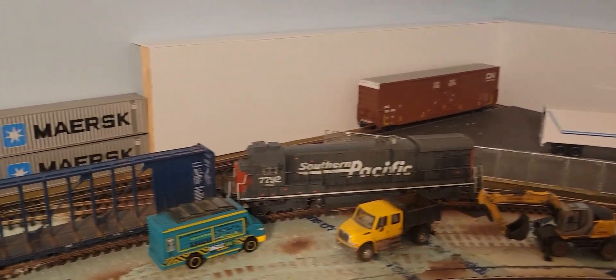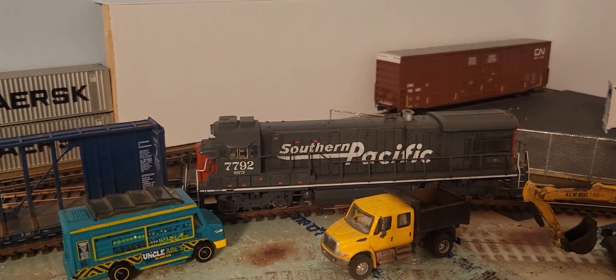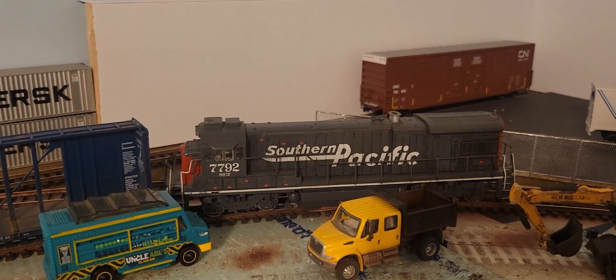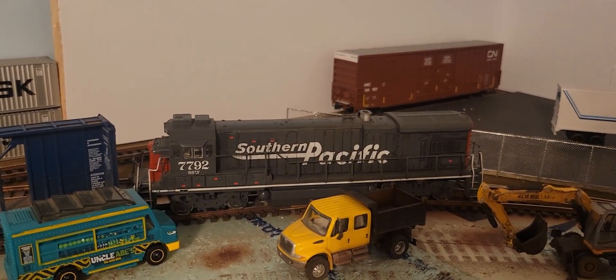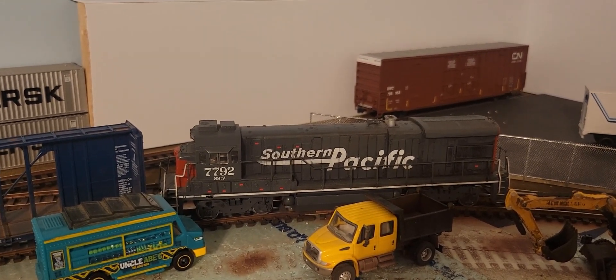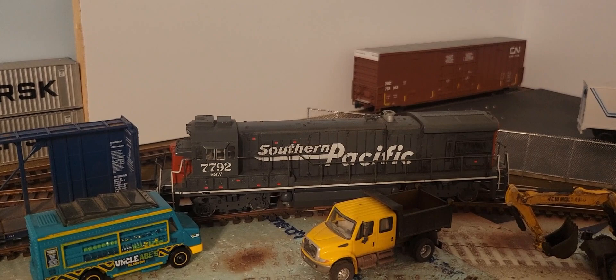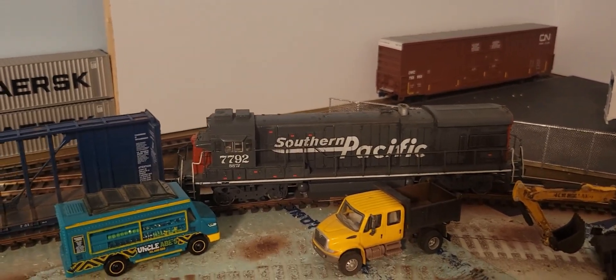Here we have Southern Pacific 7792 — this is a B30-7. This project was just finalized recently: it now has the proper sound file in it and it's full DCC sound. This is an Athearn blue box that I converted.